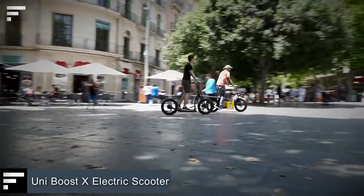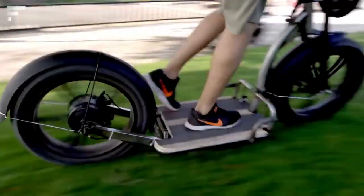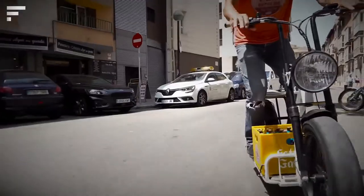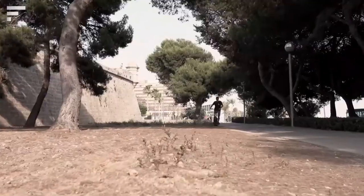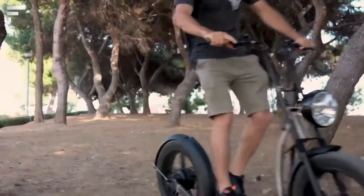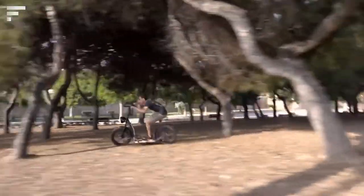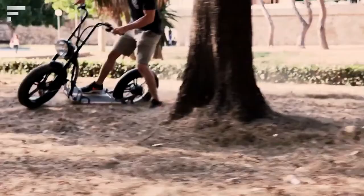Uniboost X electric scooter. Now that electric scooters have become commonplace, it's time to upgrade. That's what the makers of Uniboost have done. The sturdy steel chassis and thick tires make this electric scooter ideal for riding with children or an extra load. With wheels like these, unexpected bumps on the road are no longer a problem. Uniboost is also designed to use additional accessories such as cargo carriers or hitch options for bike trailers. It has a top speed of 15.5 miles per hour and a range of 37 miles on a single charge.